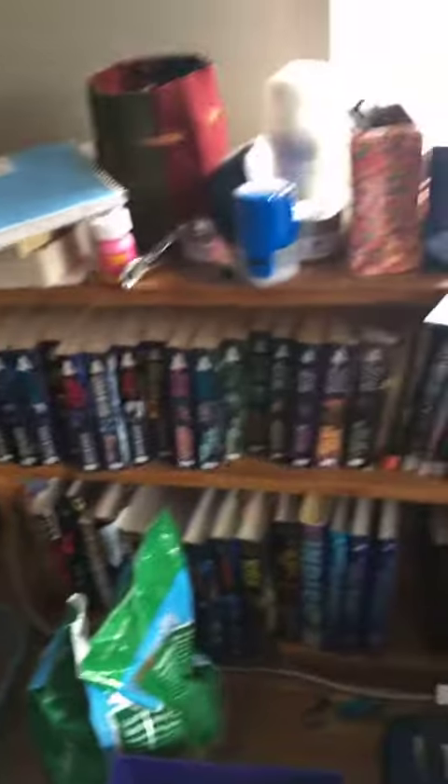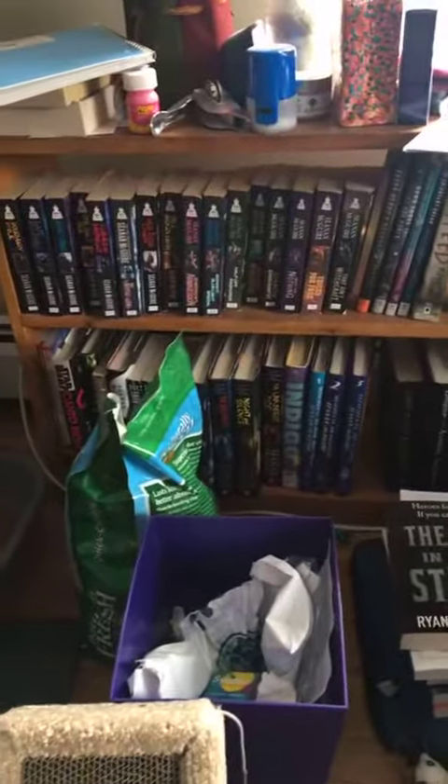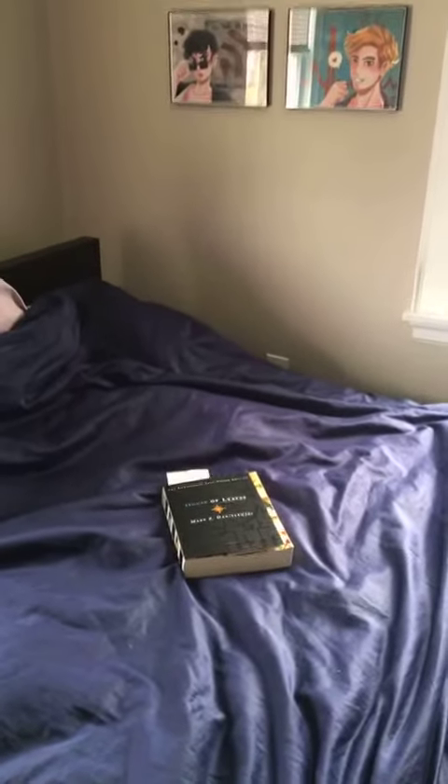Over here is my massive collection of everything written by Sean McGuire and Mira Grant. And right here on my bed where I was recently reading is my hashtag start that book day book, House of Leaves, which I have just started.